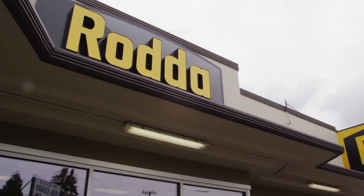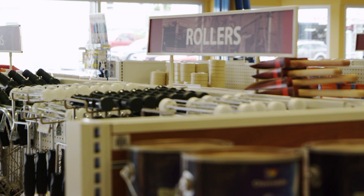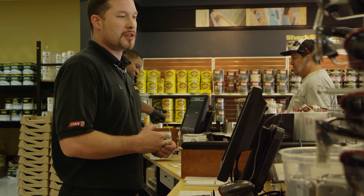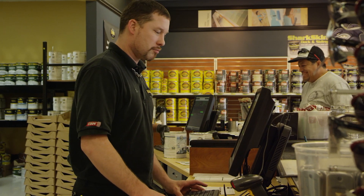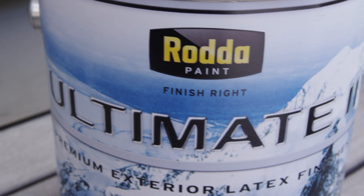For more than 80 years, RADA Paint has delivered quality exterior paint systems to the Pacific Northwest. Through the years, exterior paint research and development efforts have culminated to produce Ultimate II, a new standard in exterior finishes.